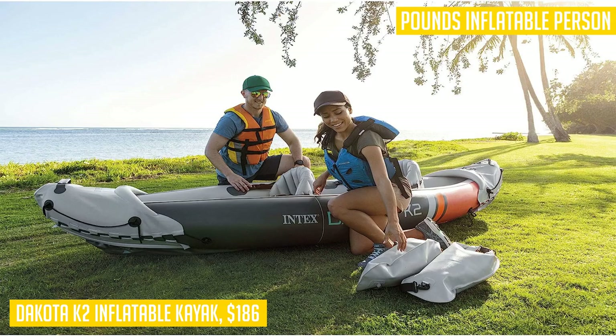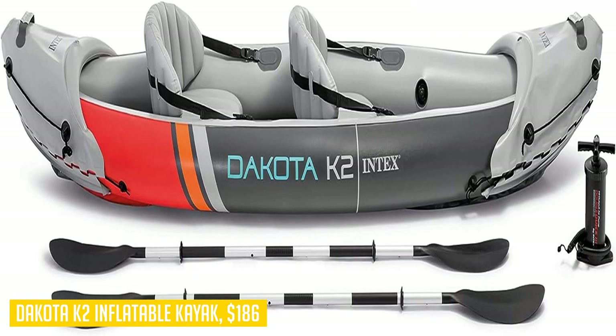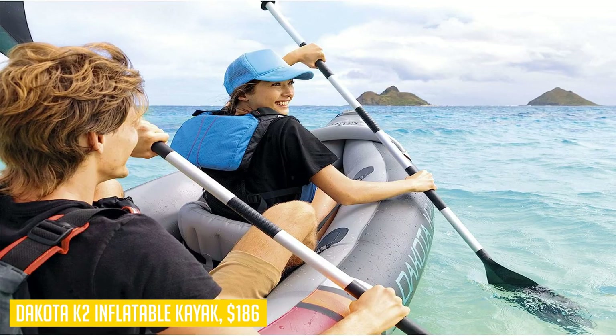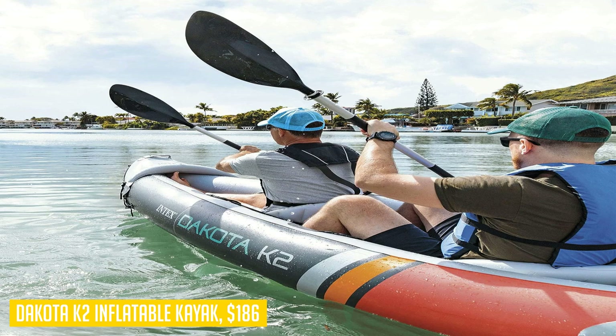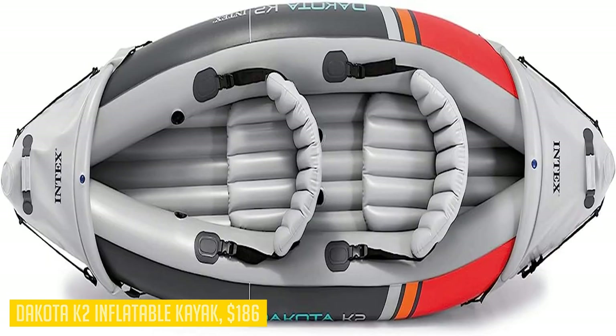This kayak is also incredibly easy to handle in and out of the water. It has grab lines and carry handles on the front and back, allowing for effortless transport. When inflated, the kayak includes removable and adjustable seats with backrests for added comfort during your water excursions. To top it all off, the Dakota K2 comes with two dry bags and a carry bag, making it easy to transport and store your kayak and accessories when not in use. Whether you're planning a relaxing day on calm waters or seeking thrilling adventures, the Dakota K2 is ready to accompany you.